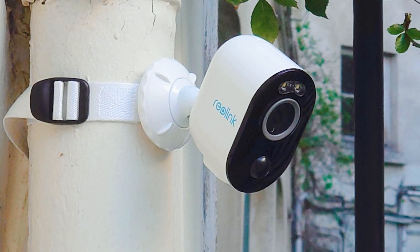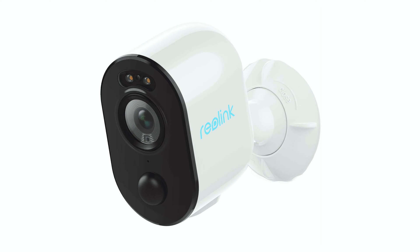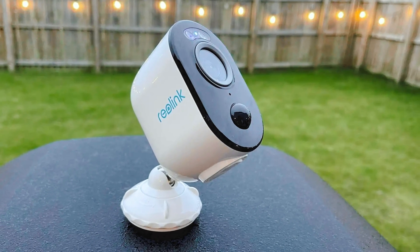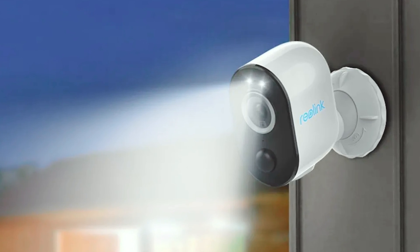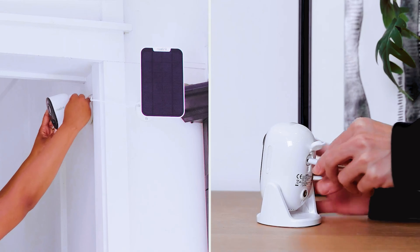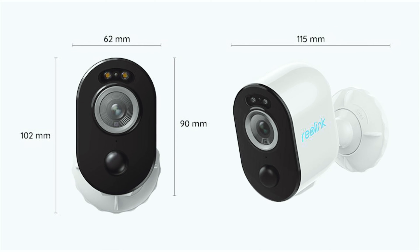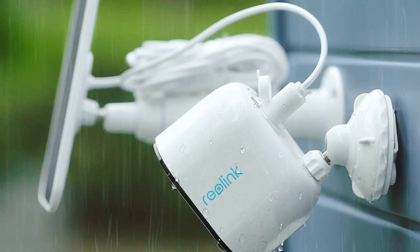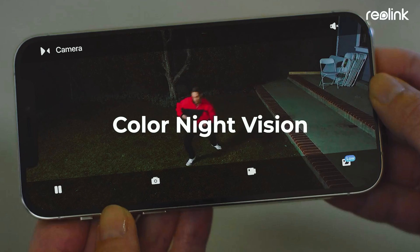The smart detection and instant alerts feature is another added advantage — you can receive accurate and timely notifications, whether it's a person or a vehicle that has triggered the camera. The customizable features such as sirens, spotlights, and recording further enhance the security capabilities of this camera. With the ability to store videos locally on a microSD card, you can access and playback footage anytime and anywhere, eliminating the need for any additional fees or subscriptions. All in all, the Reolink 5GHz Security Camera is a powerful and reliable security solution that offers top-quality features and ease of use.